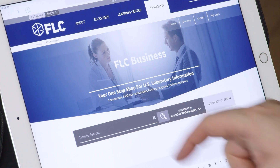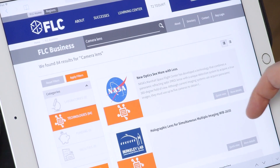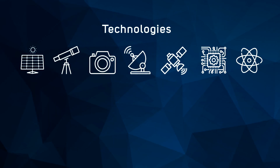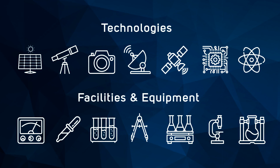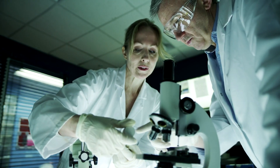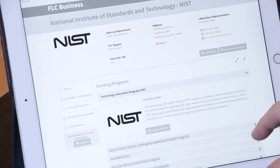FLC Business is a one-of-a-kind web-based tool that makes finding federal laboratory resources easy in a simple-to-search database. Here you'll find thousands of technologies available for licensing, local laboratory facilities and equipment for public use, subject matter experts who you can reach out to for advice, and business development programs and funding opportunities.